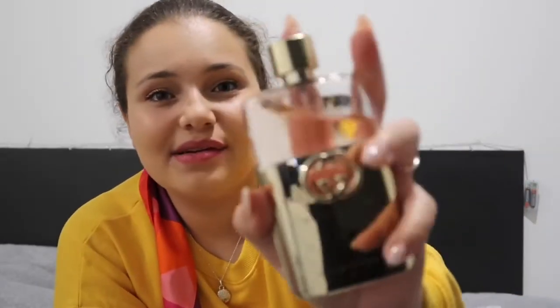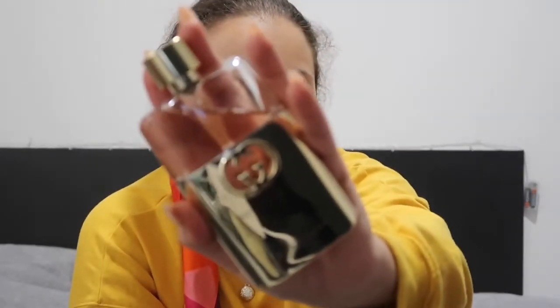Then my favourite perfume of the year is Gucci Guilty. This is my new scent of the year — I just feel so luxurious when I wear it. I feel really good about myself when I wear this, and thanks to my fiancé for getting it for me because I absolutely love it.